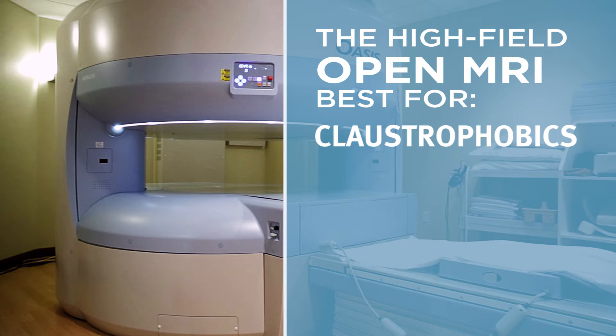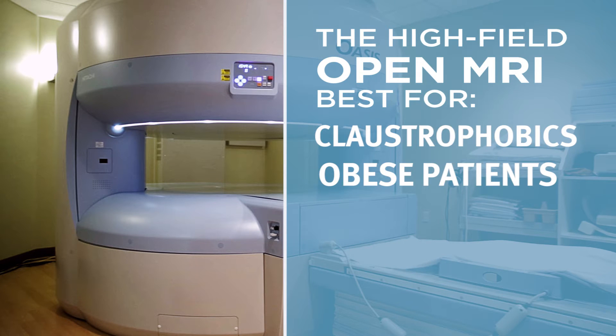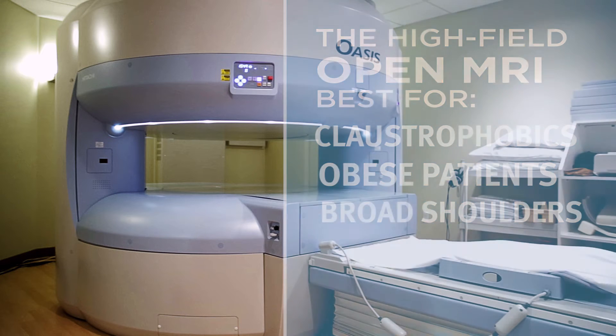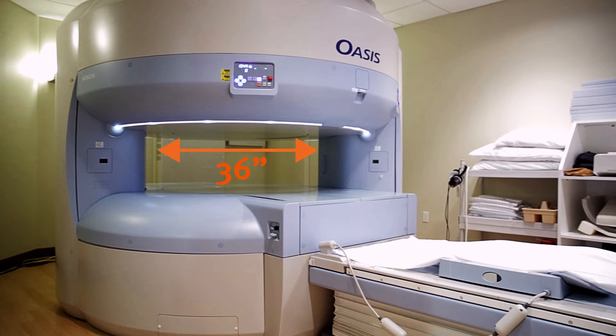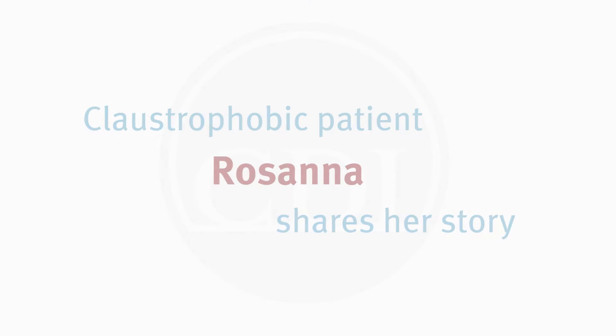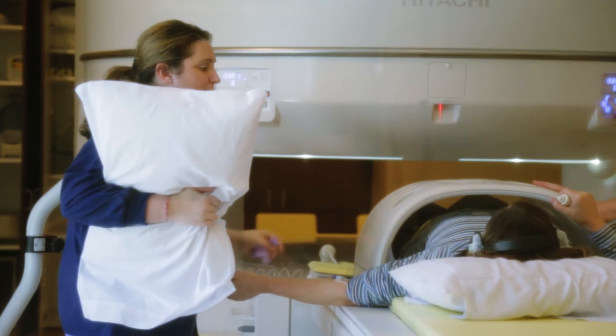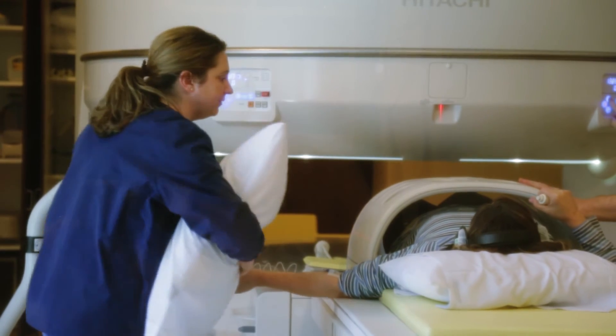Claustrophobic patients, obese patients, or even semi-normal sized males with just broader shoulders — it works really well. Nothing pushes on the arms or shoulders, so it feels more open and is a lot more comfortable. Plus, I also had my husband in the room; I've never had anybody in the room before.